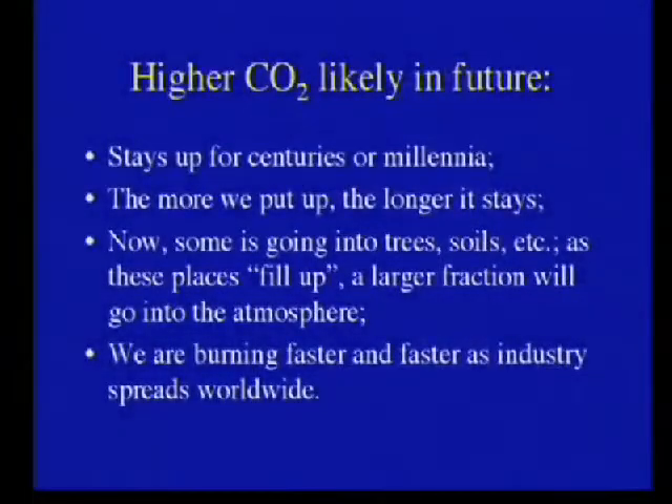Is this going to stop? The CO2 we put up goes for centuries or millennia. The more we put up, the longer it's likely to stay, because we fill up other places to hide it. Burning fossil fuels is nice for us — we can have lights, I can fly up here and visit you. And other people want to do this too. Are we just going to stop it? No. There's a real chance we're going to see a lot more CO2 in the future.